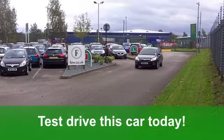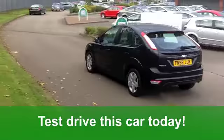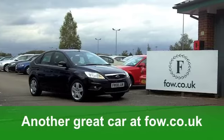You've got electric windows at the front. Inside, a lovely cloth interior, all-round airbags, air conditioning, and remote central locking — not to mention a CD player to keep you entertained.